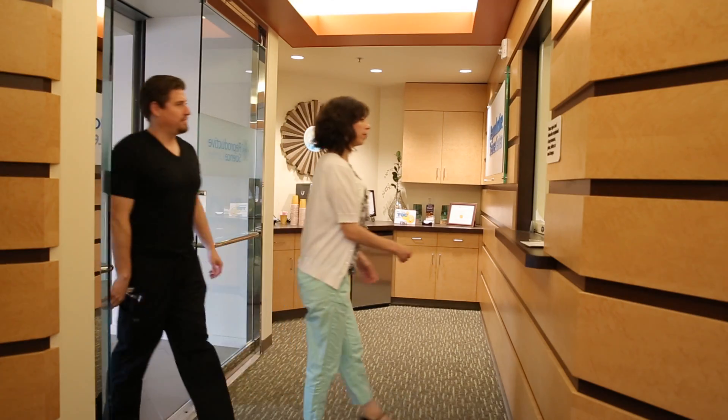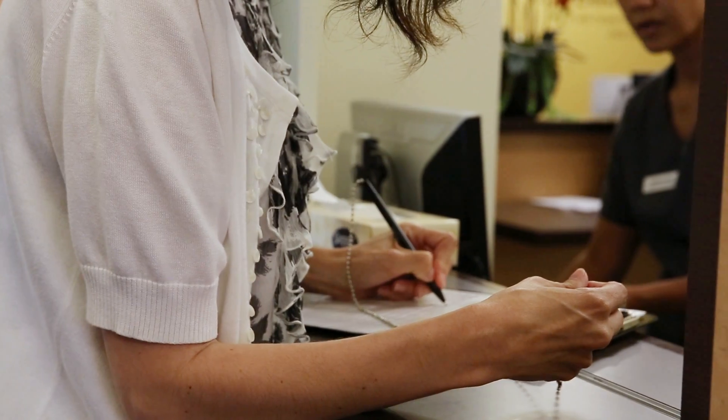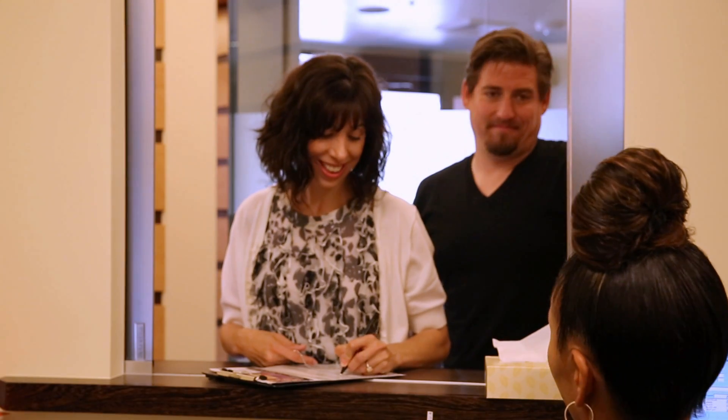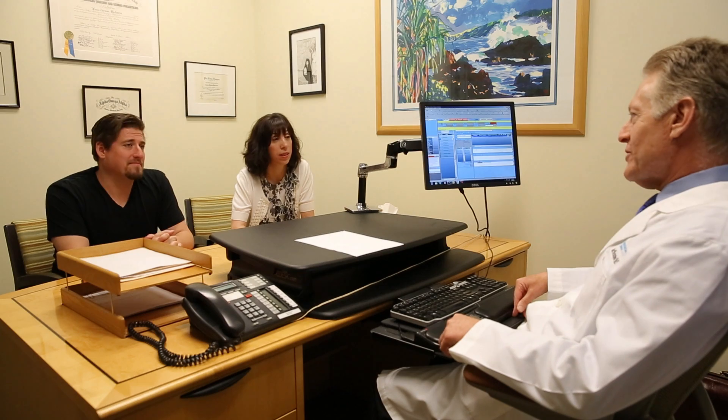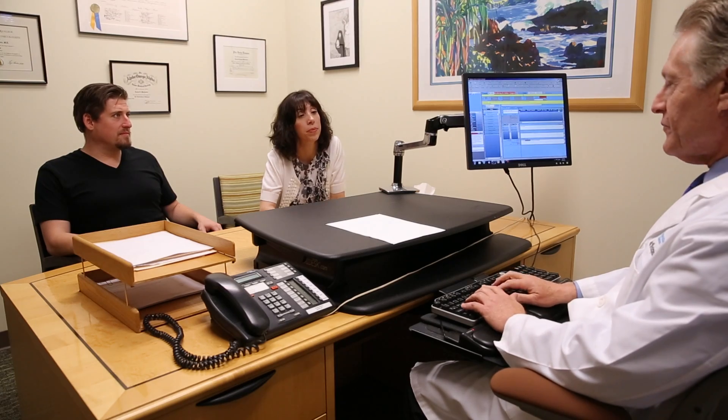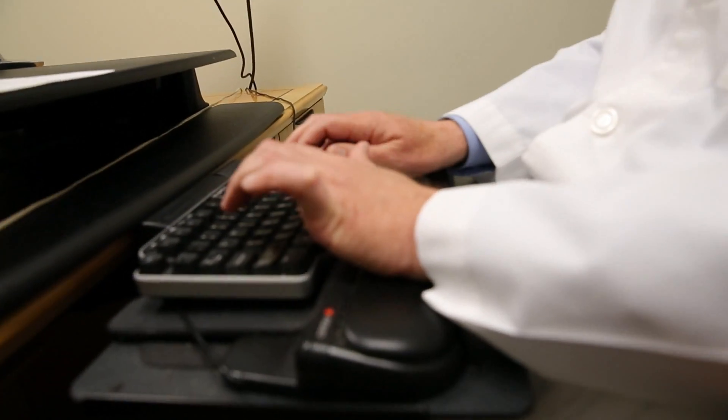After checking in with our patient services coordinators, new patients will have an hour-long consultation with their doctor to review patient records, discuss appropriate diagnostic testing, and to give you treatment options tailored to your situation, along with expectations for success.